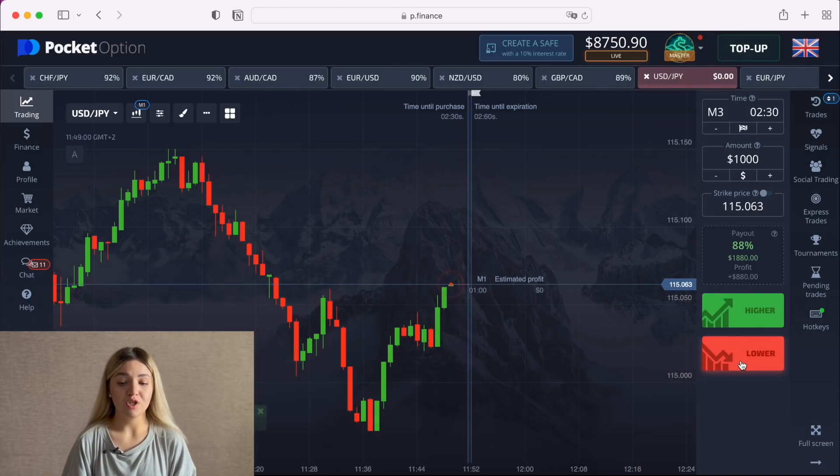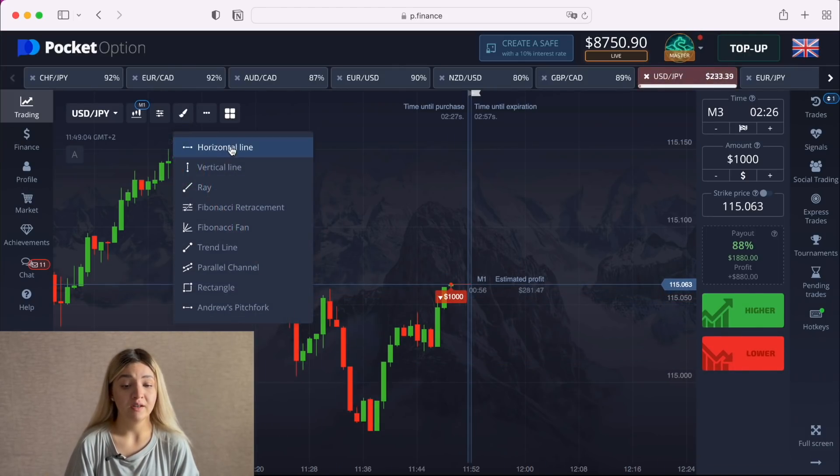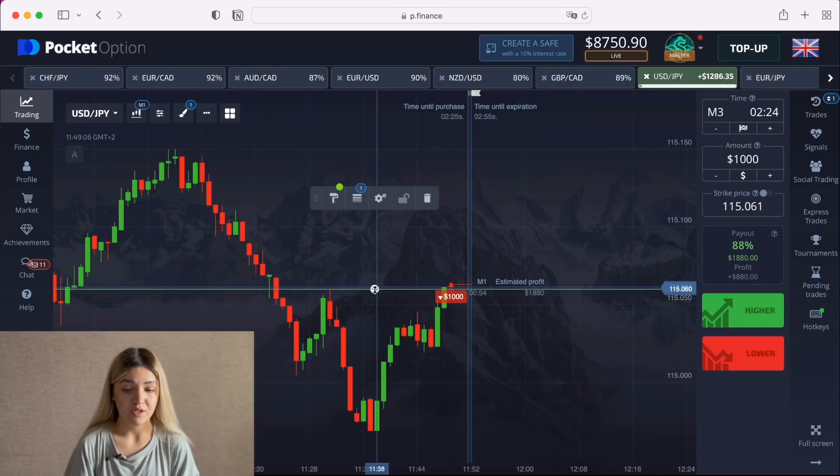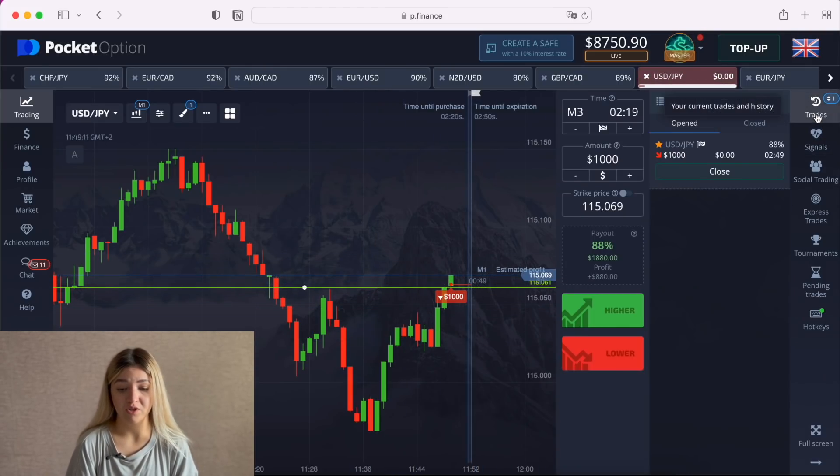I want to make a put option here on three minutes. We see a resistance line here — I'm going to draw it for you — so it's here. Let's wait till the end of our trade.